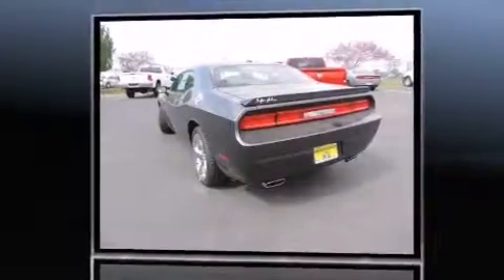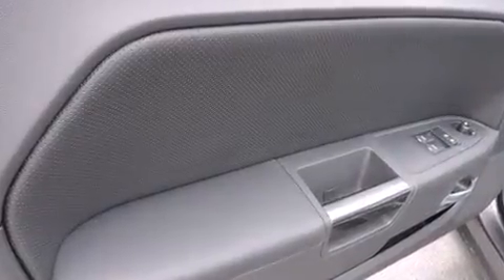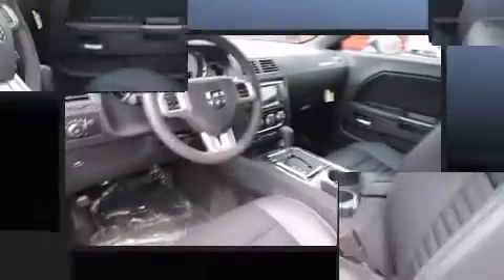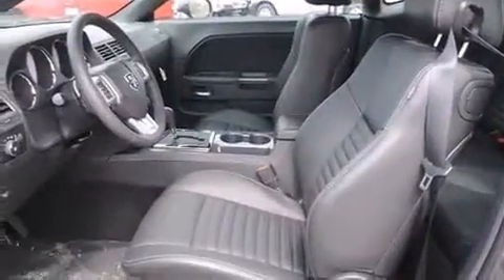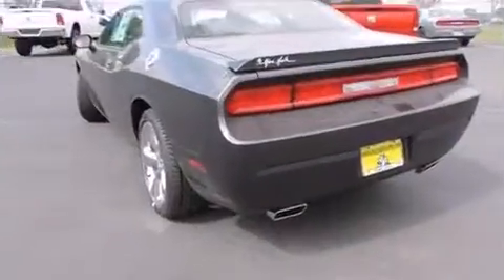A wealth of standard features mean that you no longer have to sacrifice, like heated seats, one-touch window functionality, remote keyless entry, and voice-activated navigation. Features such as automatic climate control and leather upholstery prove that economical transportation does not need to be sparsely equipped.